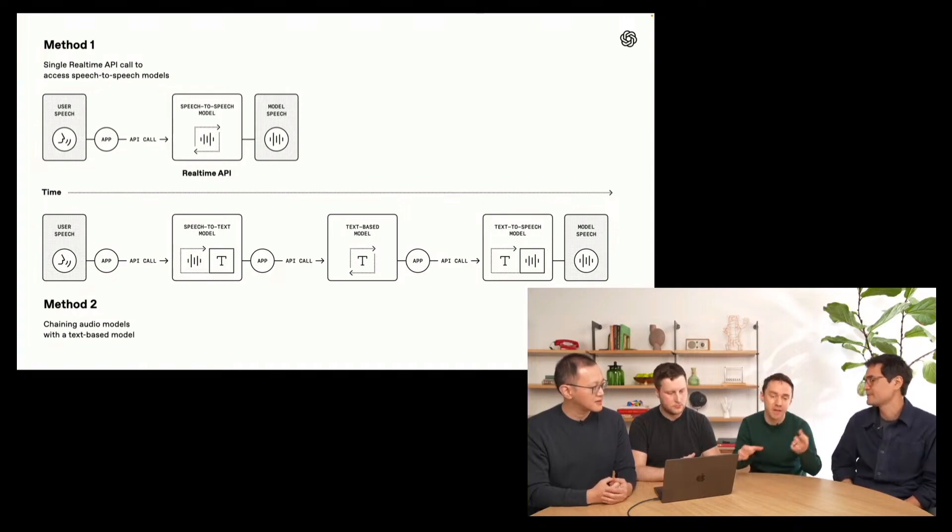They have two new capabilities going into the existing agent API to help developers — removing background noise and understanding who is talking. If you're in a busy subway, supermarket, car, or classroom, it can be hard for AI to understand you because of background noise and other voices. This new capability helps identify the speaker and cuts out background noise so when you're talking to it, it understands what you're saying without picking up other environmental sounds.